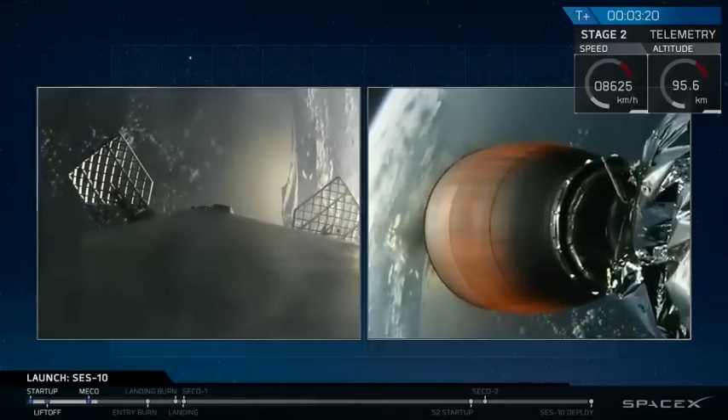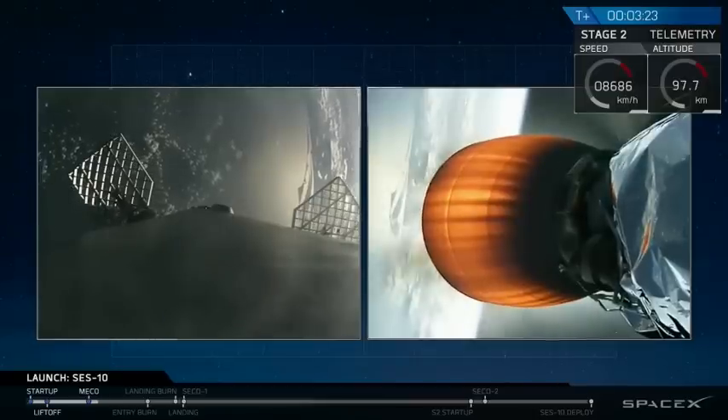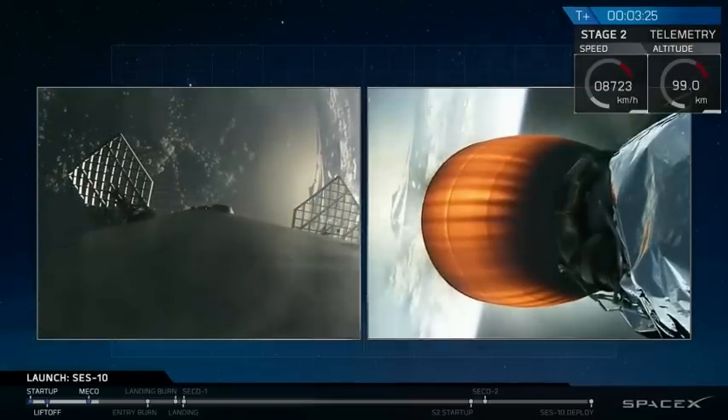Next major activity in about 20 seconds — we're going to look for fairing separation around the SES-10 spacecraft.